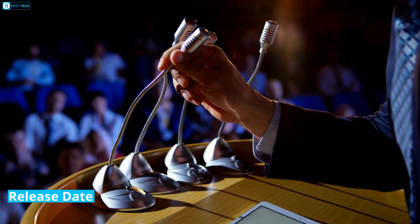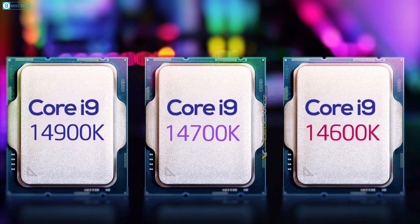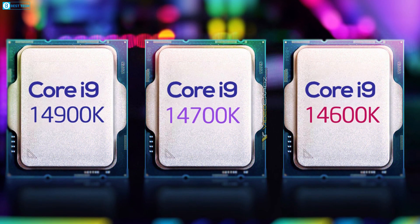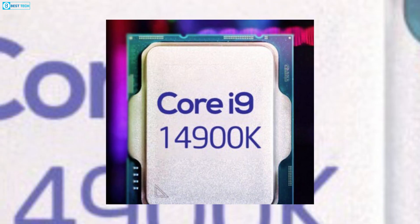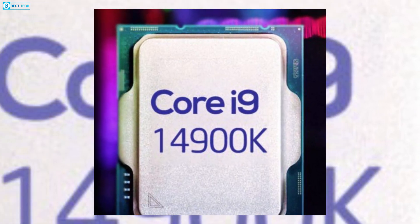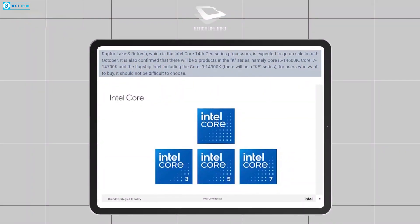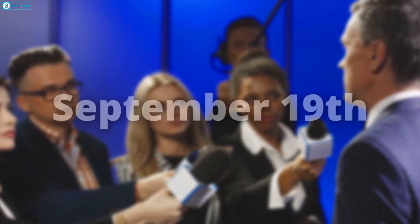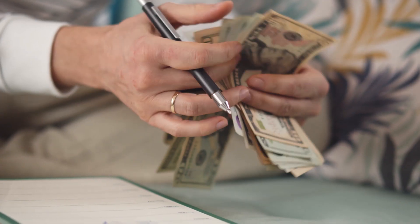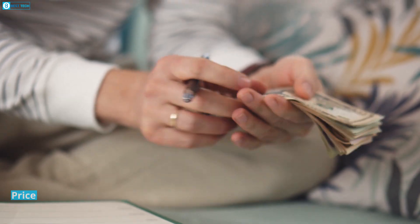As mentioned earlier, we won't be seeing 14th gen Meteor Lake desktop chips this year. However, K-series processors such as the 14600K, 14700K, and 14900K featuring Raptor Lake Refresh architecture are likely to get released in the middle of October this year. According to the latest leaks and rumors, the official announcement will take place at Intel Innovation Day on September 19th.